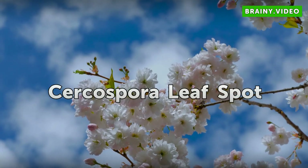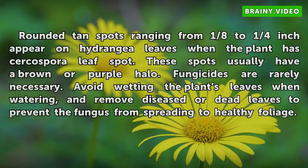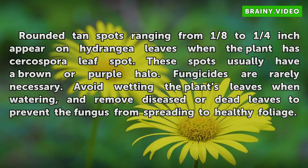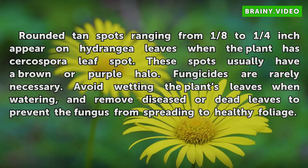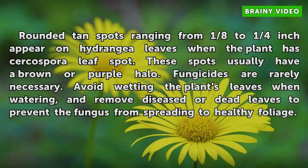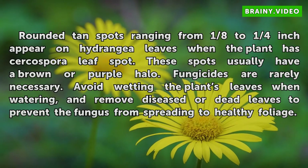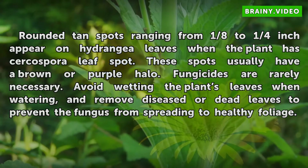Cercospora Leaf Spot. Rounded tan spots ranging from 1/8 to 1/4 inch appear on hydrangea leaves when the plant has Cercospora leaf spot. These spots usually have a brown or purple halo. Fungicides are rarely necessary — avoid wetting the plant's leaves when watering, and remove diseased or dead leaves to prevent the fungus from spreading to healthy foliage.